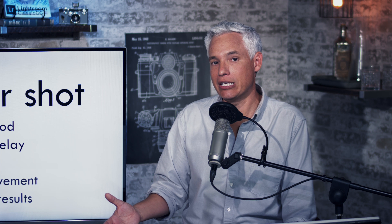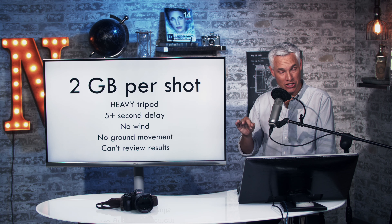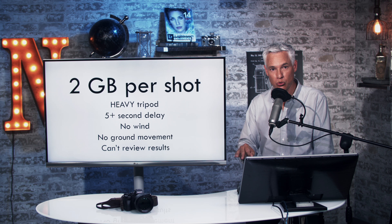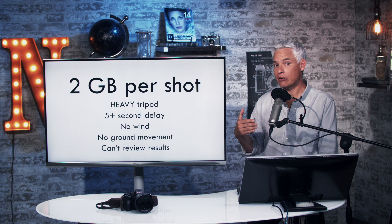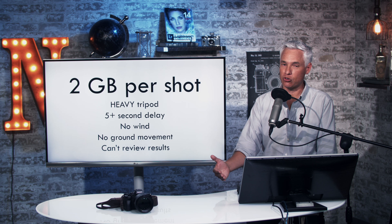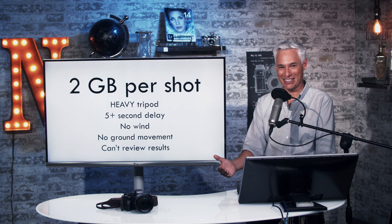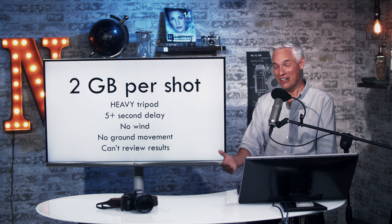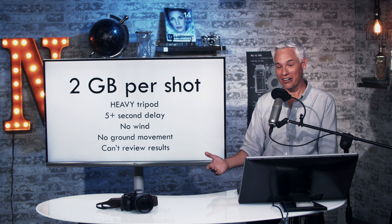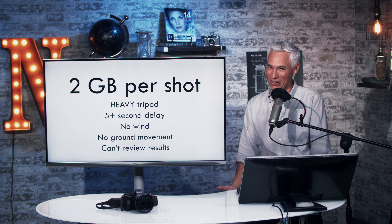So while in the field you don't know if you got the shot because so many things can go wrong. I routinely take about 10 pictures to have any confidence of getting one keeper. Each 16-shot photo is two gigabytes, so a series of 10 is about 20 gigabytes per scene. With a 64-gigabyte card, you might only manage three separate scenes.